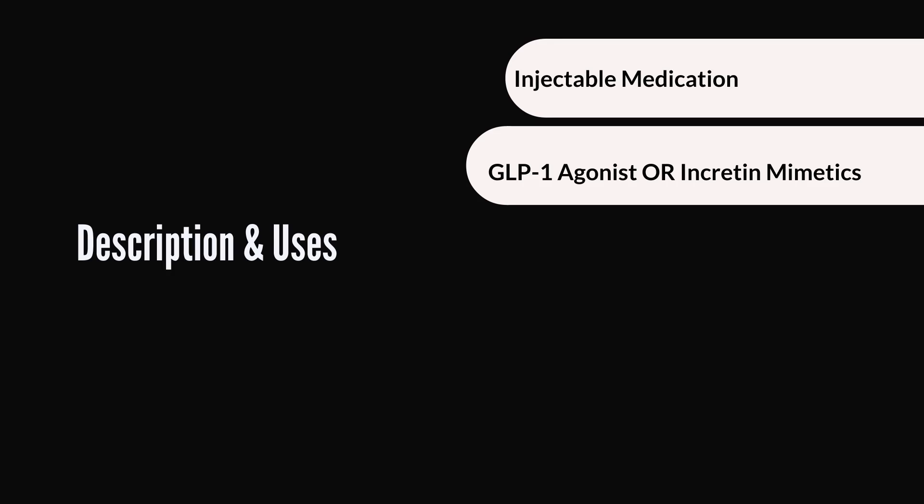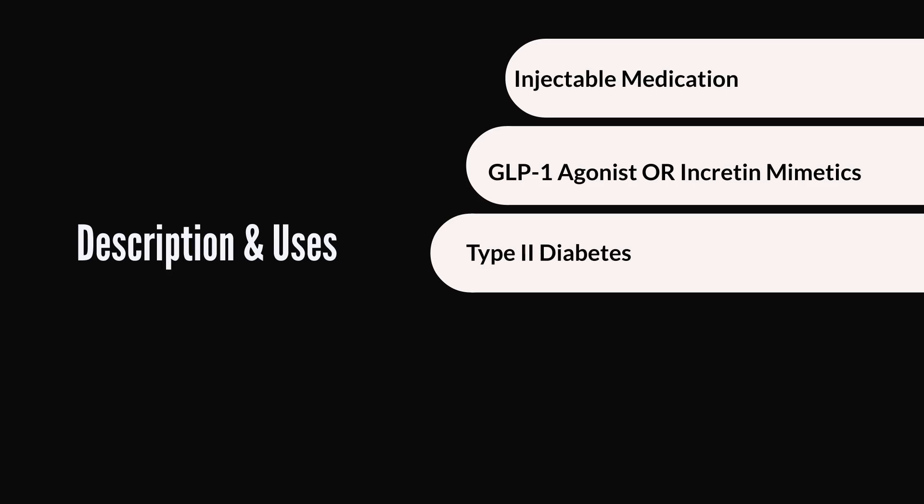Victoza also helps to prevent your liver from making too much sugar. People with type 2 diabetes may generally have a low level of circulating incretins. So medications like Victoza mimic the actions of incretins to help your body produce more insulin to take care of blood sugar levels. In some studies, when Victoza was used alone as monotherapy, it was able to reduce A1C by an average of 0.84% to 1.4%, and these numbers are usually even better when it is combined with other diabetic medications.